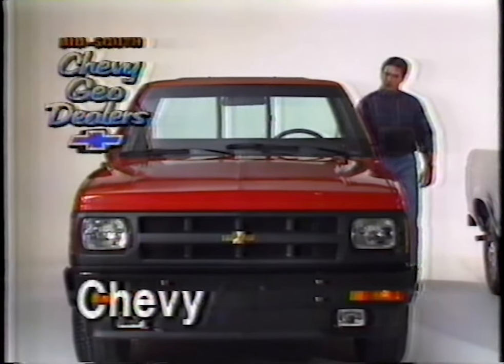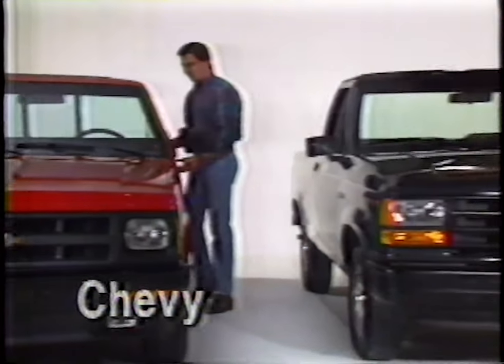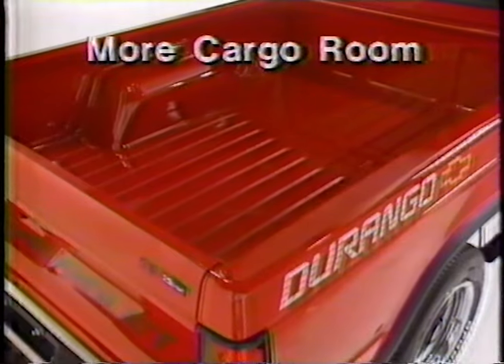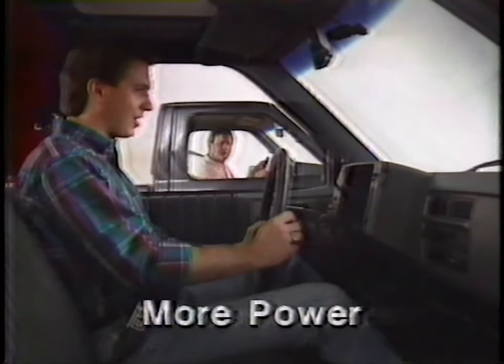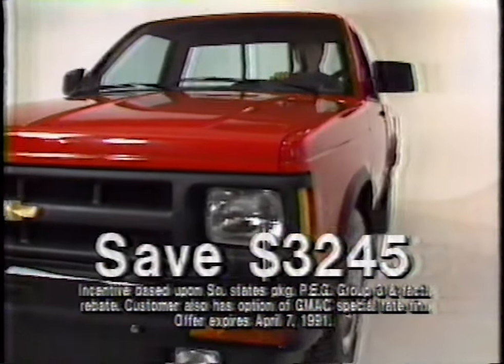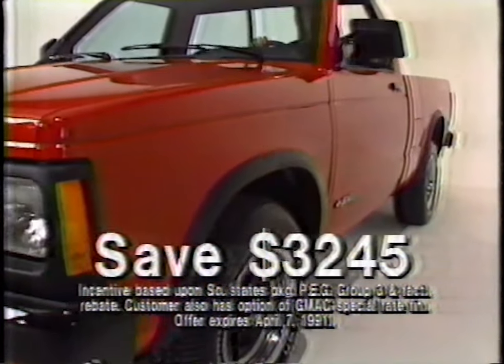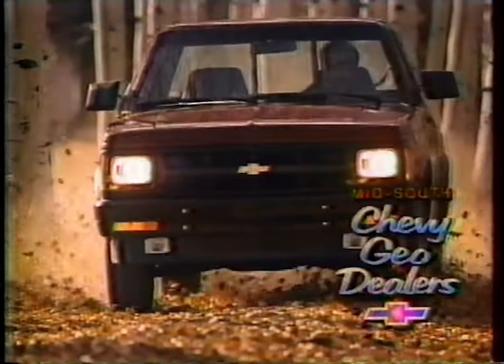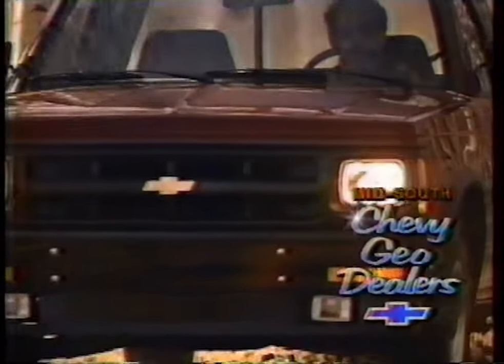Your Mid-South Chevy Geo Dealers present Chevy's S10 Pickup Truck vs. Ford's Ranger. Chevy's S10 has a longer, wider cargo box than the Ranger. The S10 delivers more available horsepower than the outdated Ranger. With V6 power and air conditioning, you can now save $3,245, including $1,000 cash back on Chevy's S10. Tough decision, huh? Just one more way Chevy is winning over Ford at Mid-South Chevy Geo Dealers.